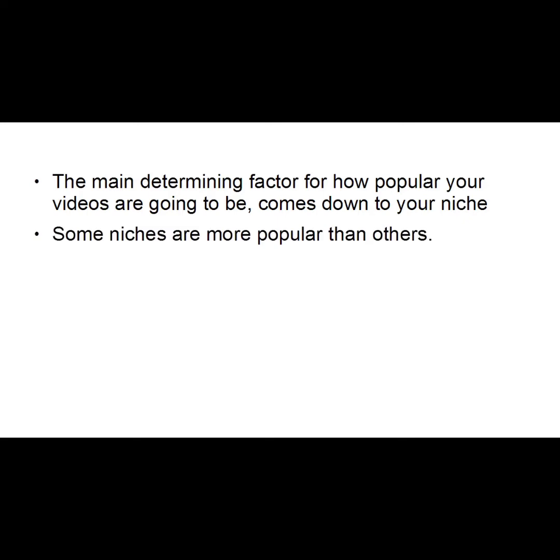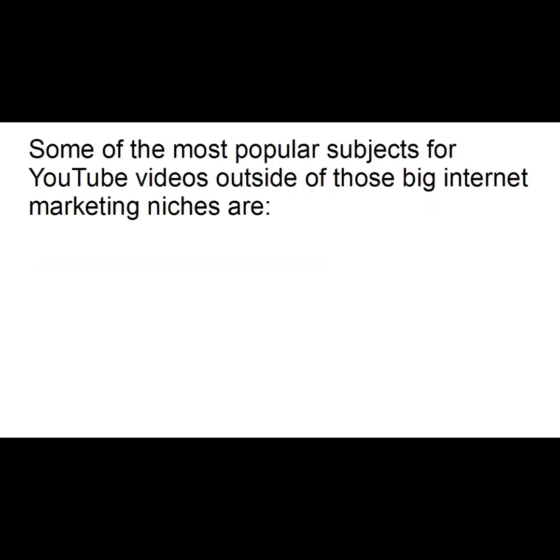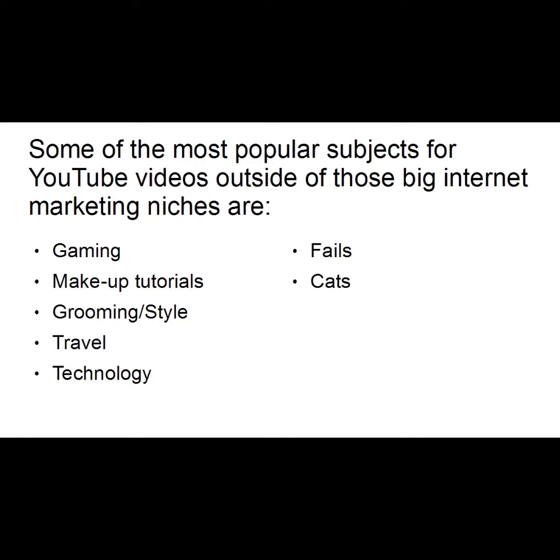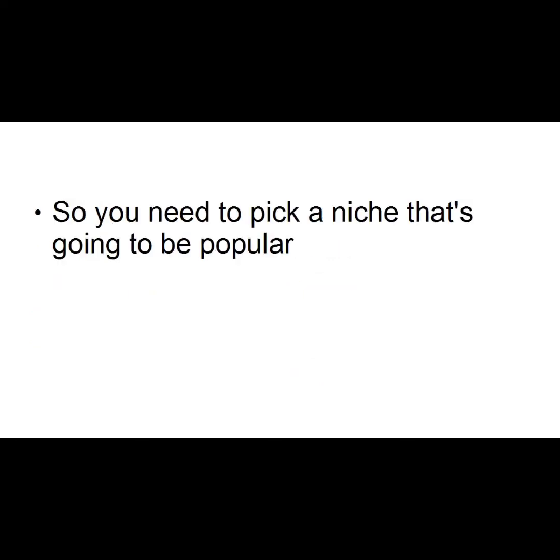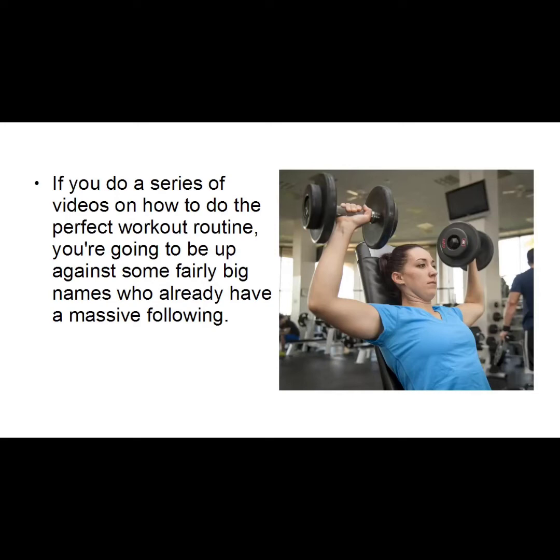In general internet marketing, the biggest niches are fitness, dating, self-help, and making money. But some of the most popular subjects for YouTube videos outside those niches are gaming, makeup tutorials, grooming and style, travel, technology, fails, cats, DIY, comedy, and lifestyle vlogs. You need to pick a niche that's going to be popular, but often the most popular niches are the most competitive and oversaturated. If you do a series of videos on the perfect workout routine, you're going to be up against some fairly big names who already have a massive following and you'll find it very hard to compete.